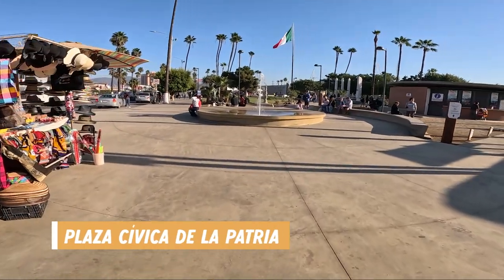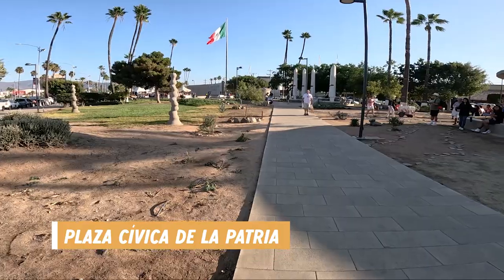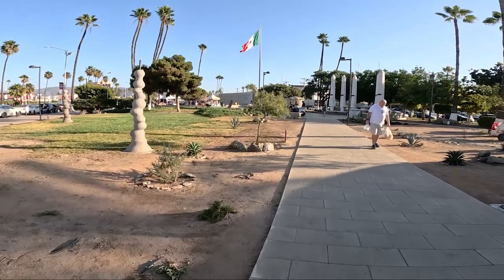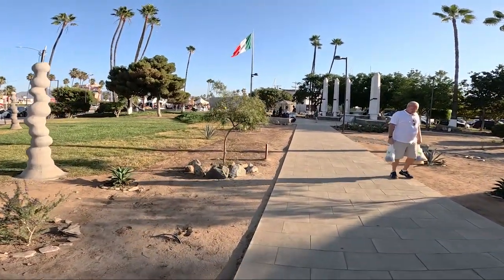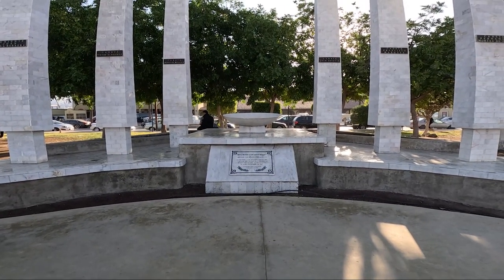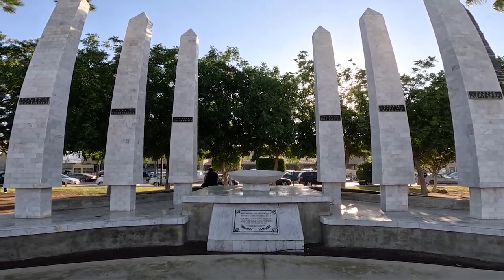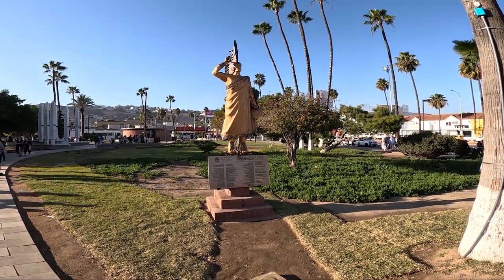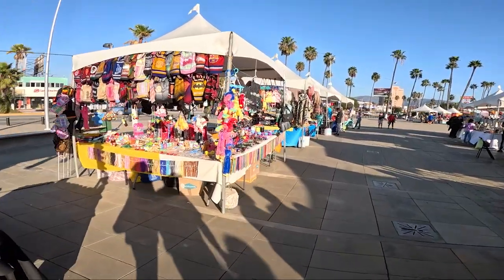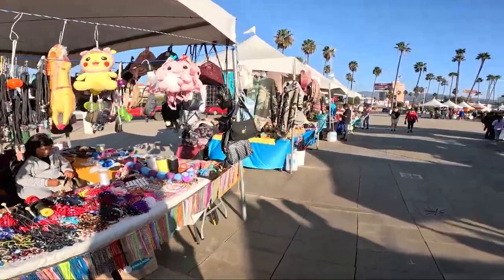Another attraction you need to check out in Ensenada is the Plaza Civica de la Patria. This is the civic square and waterfront area where you'll find the malecon, fountains, monuments, statues, and other art installations. It was a popular area with both tourists and locals. We enjoyed walking around, and this would be a great spot to grab a quick snack because there were various food vendors along the perimeter of the square — and again, even more shopping.